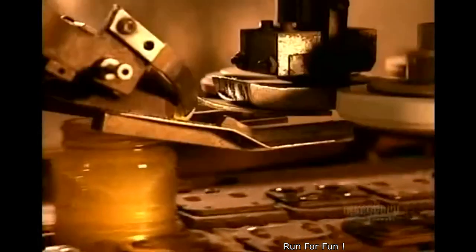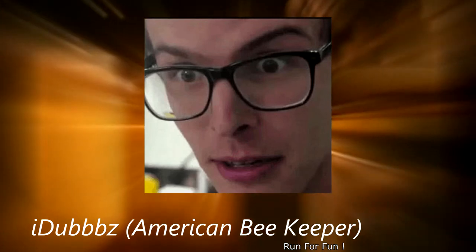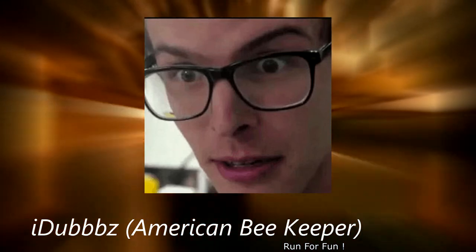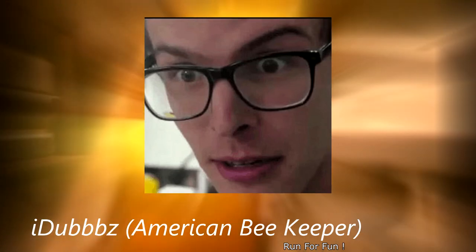Then, in 1850, an American beekeeper invented a way to get the honey yet spare the bees. His method, with the removable honeycomb frames, is the one we still use today.